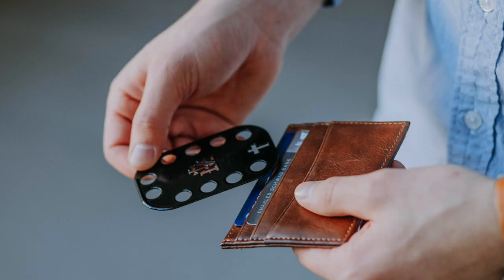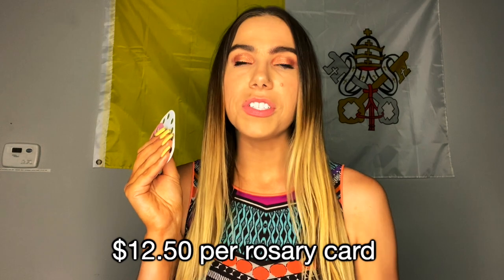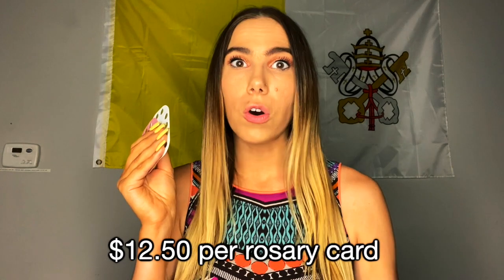These come in white, black, pastel pink, copper, and steel. They are $12.50 per rosary card, which is so reasonable. Each rosary card comes with ultra thin cards that have each set of mysteries. I chose to include the rosary cards in this video because it's about how to pray and practice your Catholicism on the go. 60% of my YouTube audience is guys and you don't carry around giant purses to fill with rosaries, so this is an amazing option.